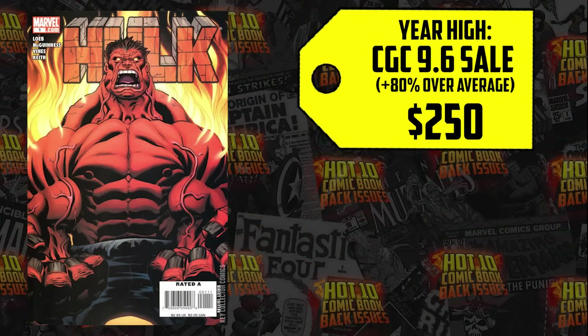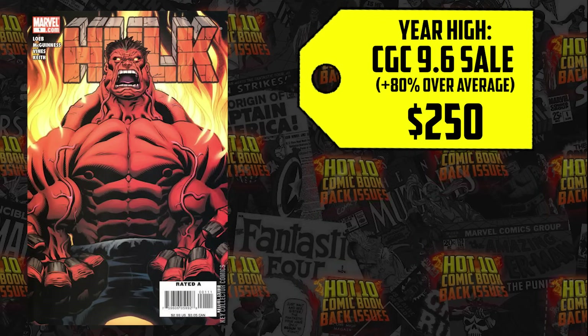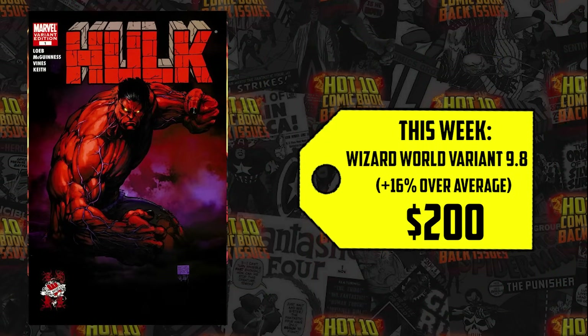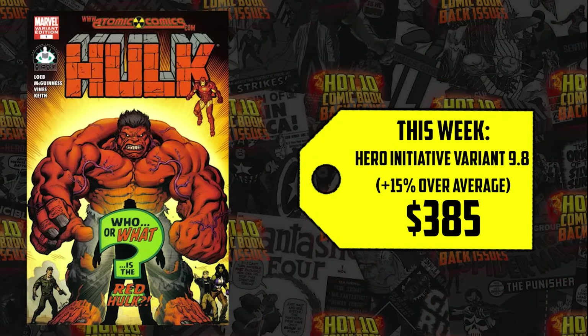Nine sales over the 12-month average, over $2,000 spent for this book — and that's cover A only. A 9.6 sold for $250, up 80% for a year-high sale. That's crazy for a modern book. A 9.8 sold for $329, up 23%, with six copies outselling the 12-month average. Don't be the person setting up that new peak point — buy at the average or lower if you can. The Wizard World variant 9.8 sold for $200, up 16%, and the Hero Initiative variant in a 9.8 went for $385, up 15%.